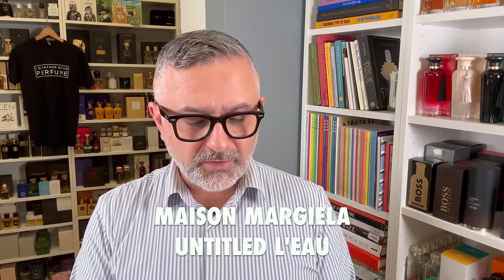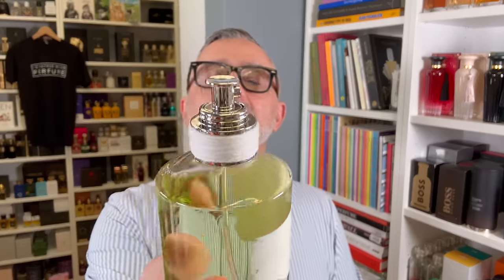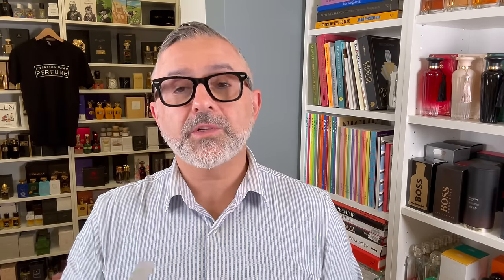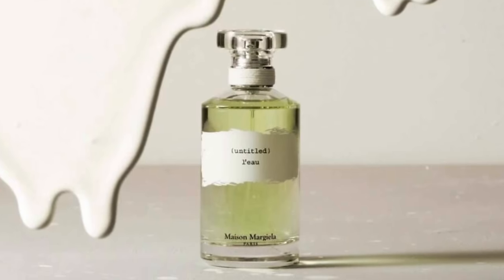Moving on to Maison Margiela — I wasn't able to find a bottle of From the Garden anywhere, but I did end up finding Untitled Low. Untitled is so difficult to find lately, but Untitled Low is available. I've never gotten my nose on Untitled Low, but I'm a fan of the original Untitled, which was the first fragrance. It seems to be a lighter take on the original, which was a galbanum bomb that reminded me of Chanel No. 19.